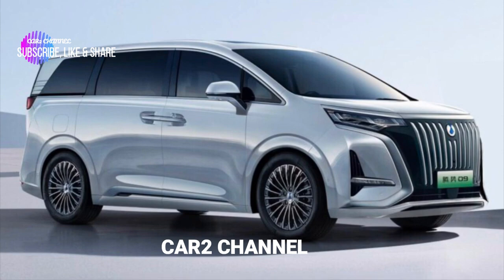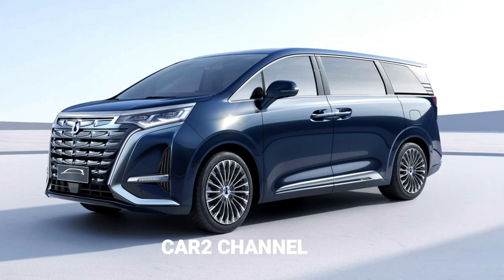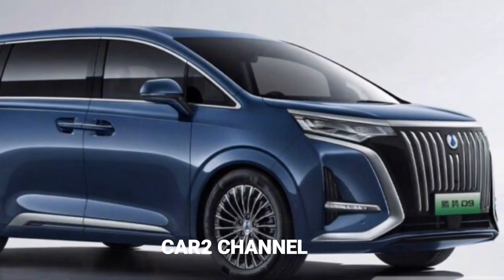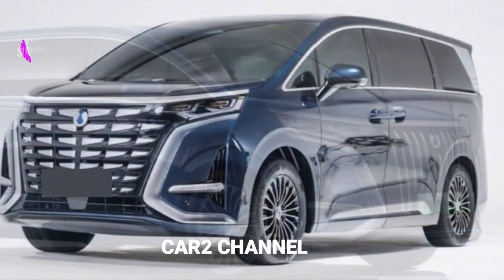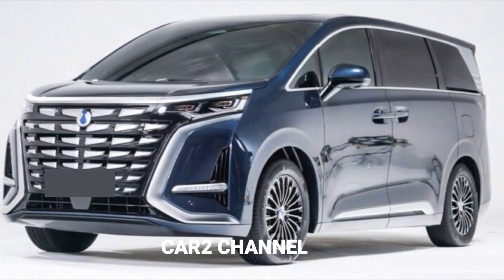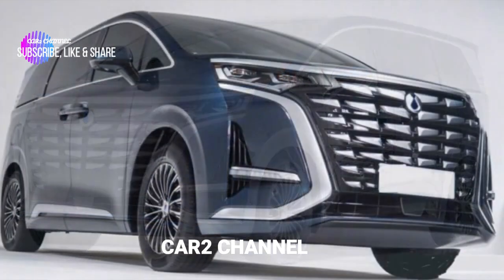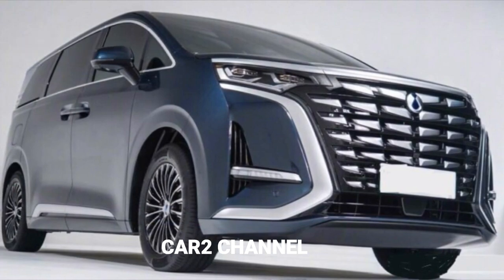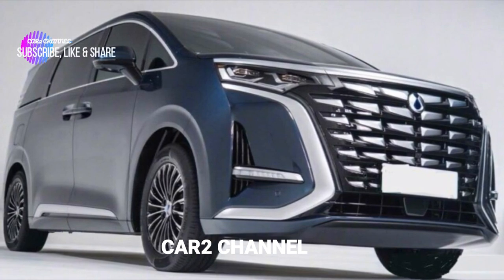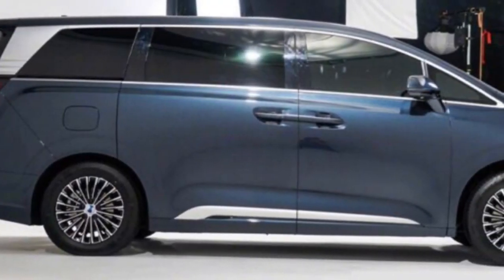Dari segi penampilan, dikombinasikan dengan gambar resmi yang dirilis sebelumnya, wajah depan mobil baru mengadopsi desain grill intake mulut besar, dan interiornya dihiasi dengan struktur berlapis krom bersisik, yang terhubung ke lampu depan yang menghitam. Kedua sisi grill dilengkapi dengan alur pengalihan yang relatif besar, dan lampu kabut digunakan di dalam untuk menciptakan bentuk gading, yang secara efektif meningkatkan dampak visual.